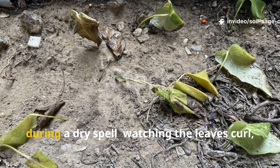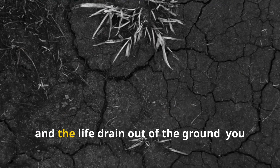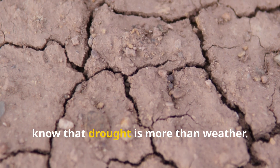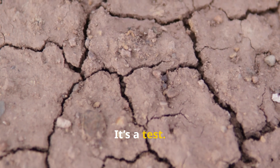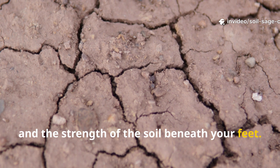If you've ever stood over your garden during a dry spell, watching the leaves curl, the soil crack, and the life drain out of the ground, you know that drought is more than weather. It's a test — a test of patience, planning, and the strength of the soil beneath your feet.